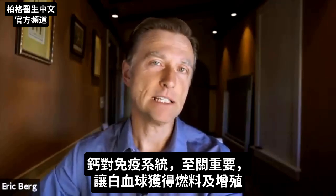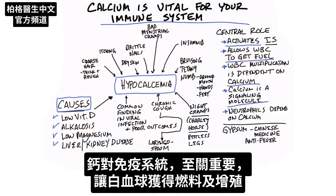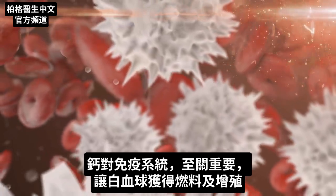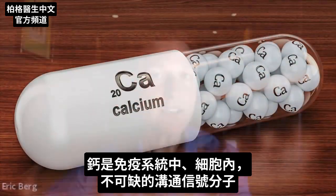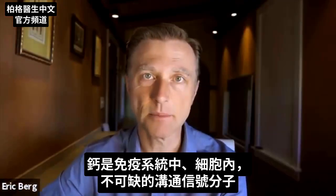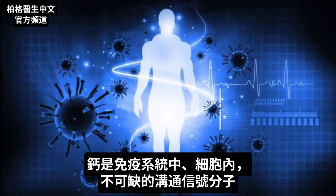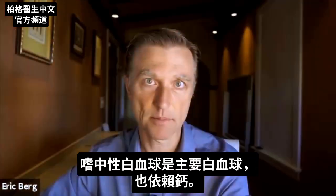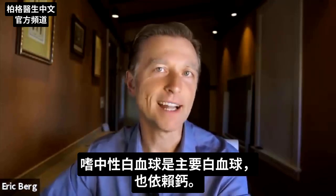Calcium is vital for your immune system. It allows your white blood cells to get fuel. The ability of your white blood cells to multiply is dependent on calcium. Calcium is an essential signaling molecule in the communication process within your immune system and also in your cells in general. Your neutrophils, which make up the great majority of your white blood cells, are also dependent on calcium.